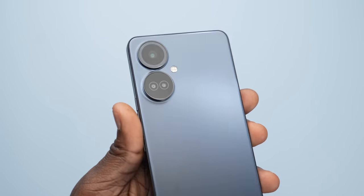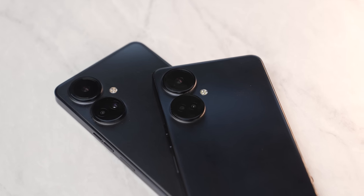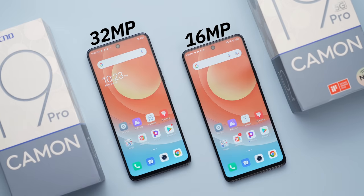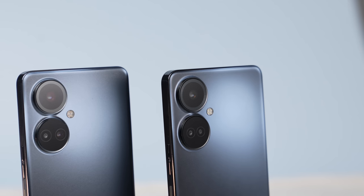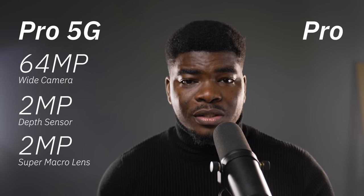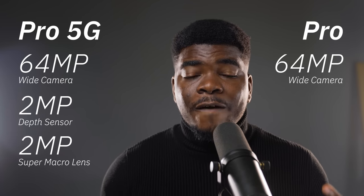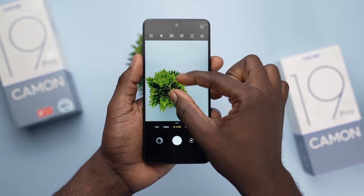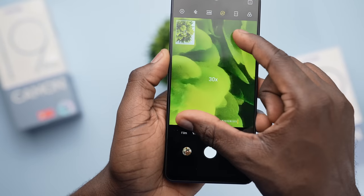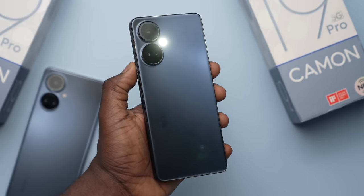Regarding cameras on the Camon 19 Pro and Pro 5G, you get a two-ring shaped triple camera setup. Interestingly, the Pro 5G gets a 16MP selfie camera while the regular Pro 4G gets a 32MP selfie camera. Both shoot portraits. The rear has a 64MP main camera, a 2MP depth sensor for bokeh shots, and a macro camera on the Pro 5G. The regular Pro has 64MP main, 50MP telephoto, and 2MP depth sensor. The 5G version uses digital zoom up to 10x while the non-5G version can go all the way to 30x zoom. The flashlight is quite bright and even leaks light on the edges, which looks cool in the dark.